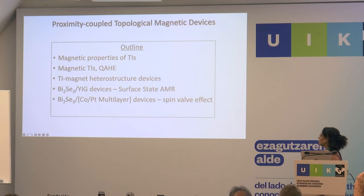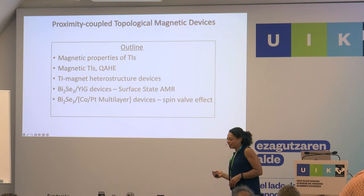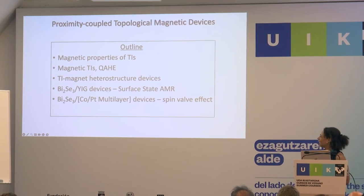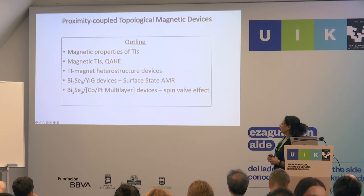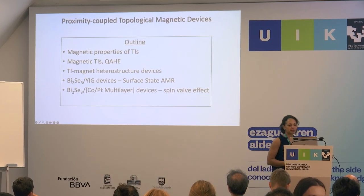I'll start by saying a little bit about the magnetic properties of TIs. I added these slides before seeing the rest of the talks on the quantum anomalous Hall effect, so I will skip over those quickly. Then I'll talk about TI magnetic heterostructures, and then some experiments that we've done on bismuth selenide on the magnetic insulator YIG, and bismuth selenide on ferromagnetic metals, cobalt platinum.